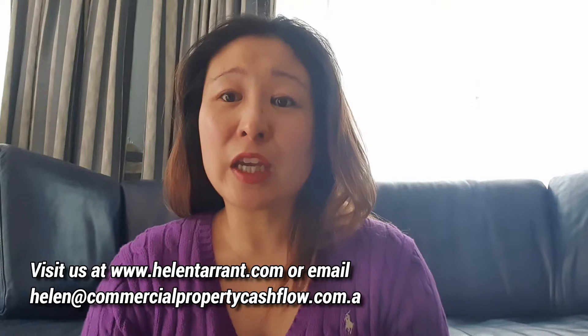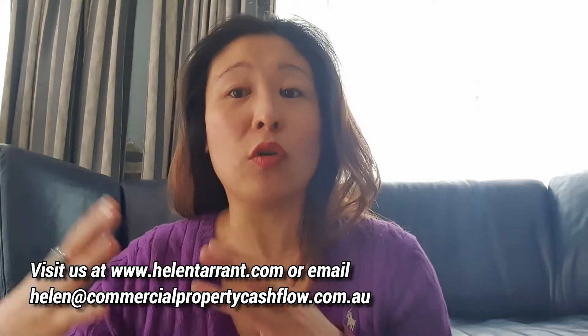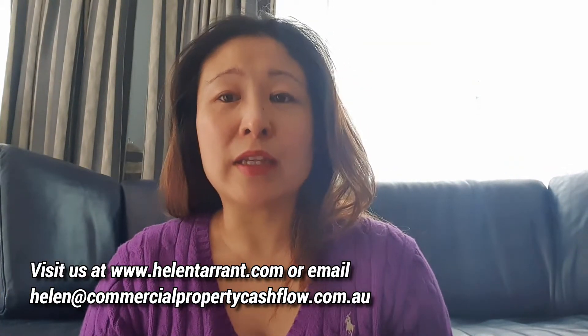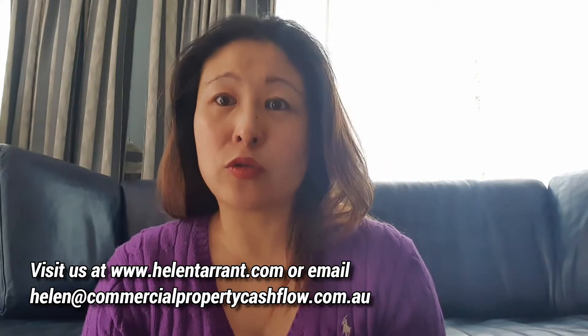In commercial property, you're going to find the LVR — the loan to valuation ratio — is going to be lower than your traditional residential property. But there's no such thing as lender's mortgage insurance, or LMI, as they call it in the residential space.